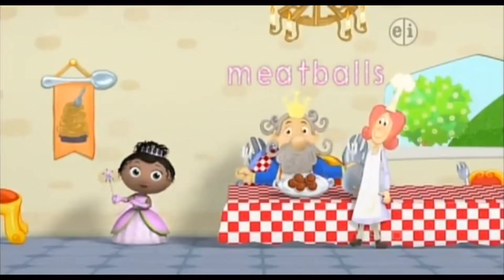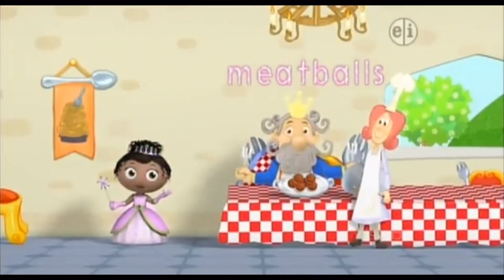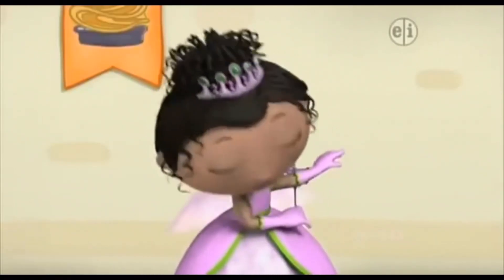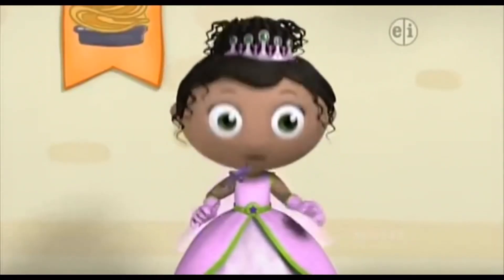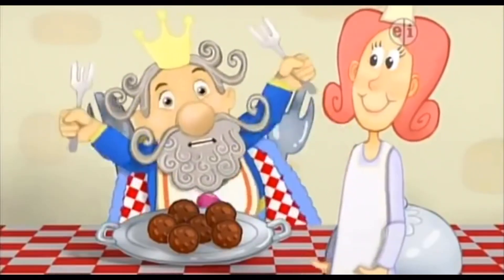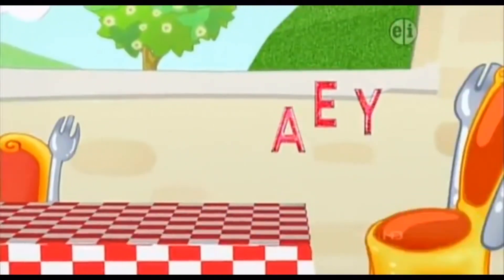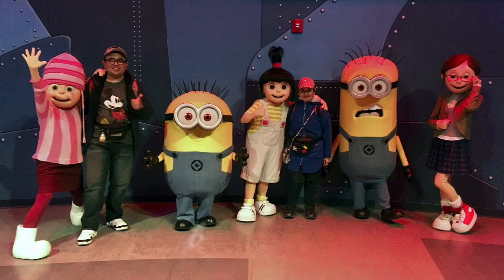Spectacular spelling! We spelled meatballs and made meatballs for King Eddie! Let's take a bow! Yummy, yummy meatballs in my tummy! Yummy, yummy meatballs in my tummy!